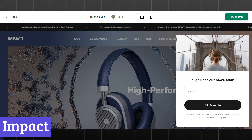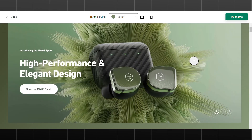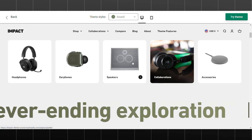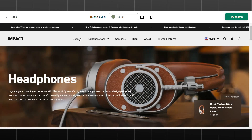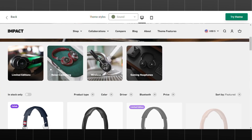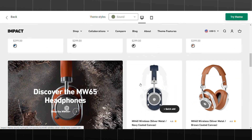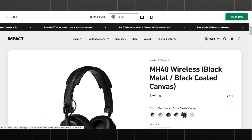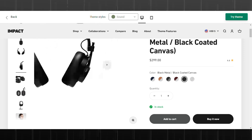Number 1: Impact. Impact is a Shopify theme designed specifically for electronic stores. Its sleek and modern design, combined with powerful features, make it a top choice for online retailers selling tech products. The theme's intuitive drag-and-drop interface allows you to easily customize the layout and design to match your brand's aesthetic. Its product pages are designed to highlight key features, specifications, and high-quality images, with gallery options including slideshows and image zoom.